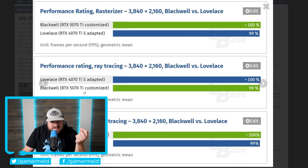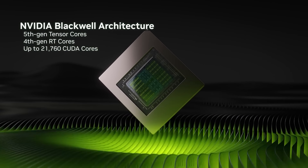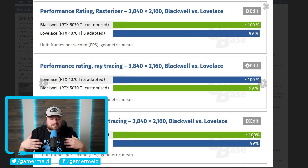When comparing Lovelace to Blackwell, in pretty much every metric it's essentially a wash — we're talking 99 to 100 percent, with Blackwell winning in some areas and Lovelace winning in others, but only about a one percent difference. This is exactly why the RTX 5000 series feels like a terrible upgrade.